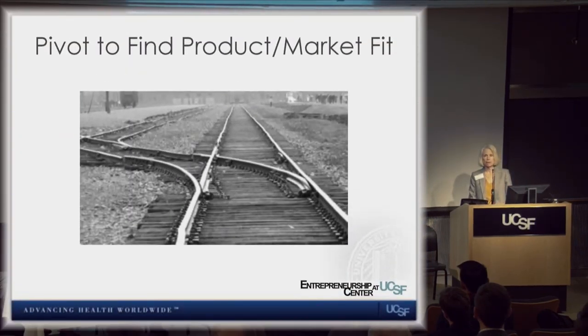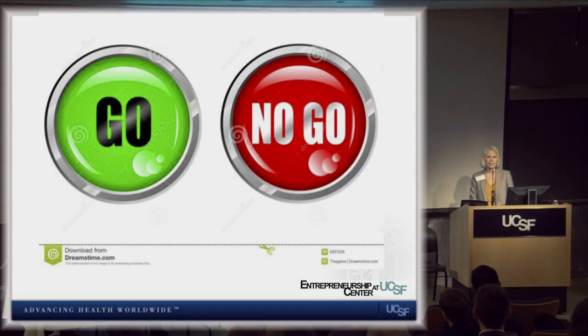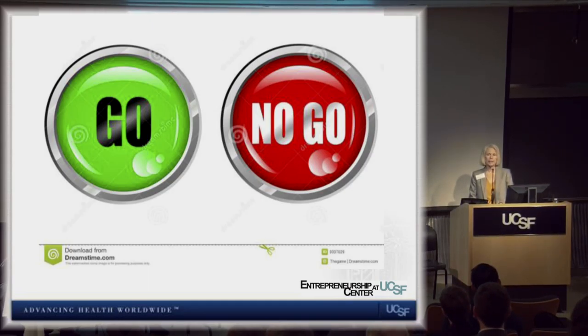Yesterday I was at an NSF I-Corps national final session. The teams got up and many said: we were wrong about our initial assumptions. We went out, talked to people, and found out something completely different — now we're doing something else. Some said they were not going to continue because they never found product-market fit. Saying there's no fit here is a win, because you're not wasting time and resources on something that will never have traction in the marketplace.